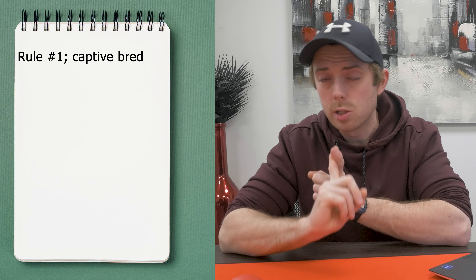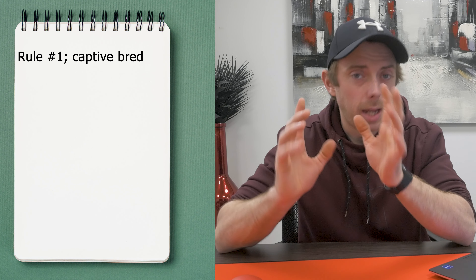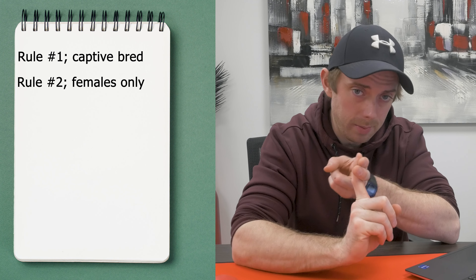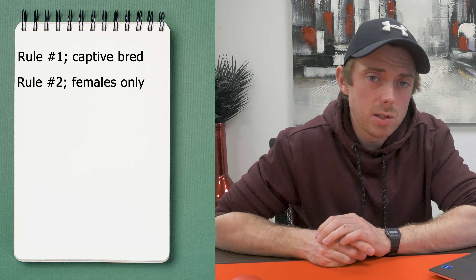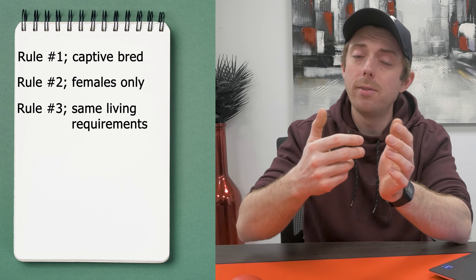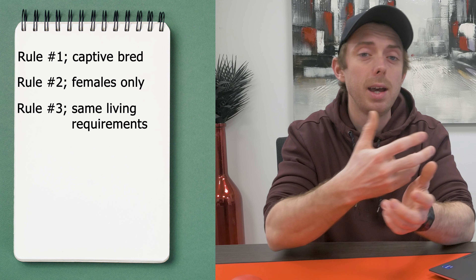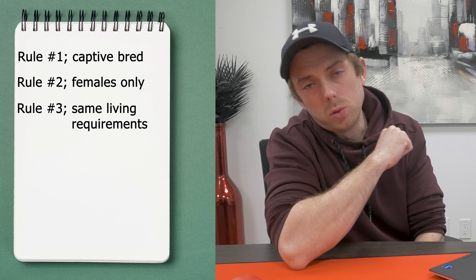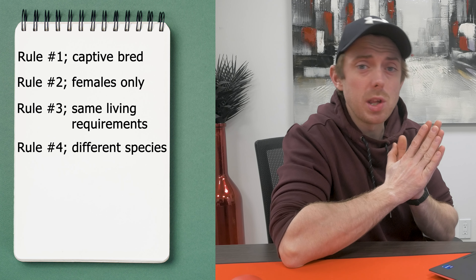We're not looking to neglect things here. So I've established a couple of rules to make this a little bit more interesting. Rule one: all the snakes must be captive bred — captive bred only. Rule two: they're all going to be female. Female snakes tend to be a little bit bigger and size always matters — that's pretty much the only reason. Rule three: they're all being housed in the same rack, which means they're all going to be sharing the same heat tape, so they all have to have very similar requirements to be accepted into the rack.